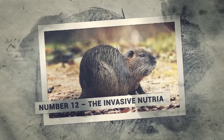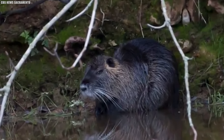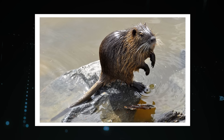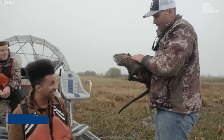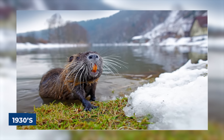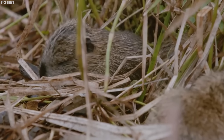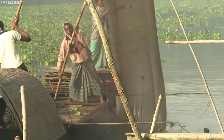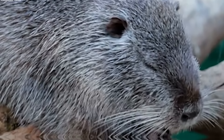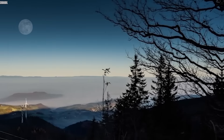Number 12: The Invasive Nutria. Nutria, also known as coypu, are large semi-aquatic rodents reaching up to 2.5 feet long, with webbed hind feet, long tails, and distinctive bright orange teeth. Not native to Louisiana, these invasive animals were first introduced to the region in the 1930s by fur farmers hoping to establish a new industry. However, when the fur market collapsed, many farmers released their nutria into the wild. Nutria have thrived in Louisiana's wetlands, where their burrowing habits and constant gnawing destabilize levees and damage wetland ecosystems.